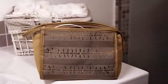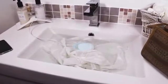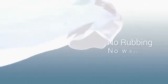Dolphy is just the size of a smartphone — perfectly portable to fit in any bathroom or travel luggage. Using advanced ultrasonic cleaning technology, Dolphy carefully cleans even the most delicate fabrics without damaging or discoloring them, ever. No rubbing, no whirling or stretching.